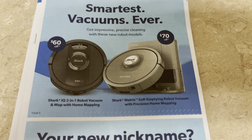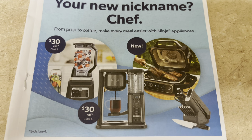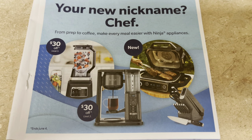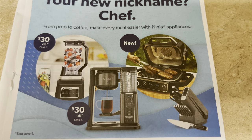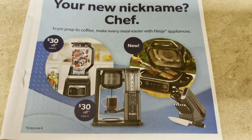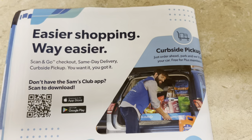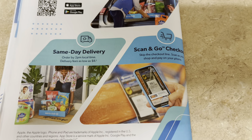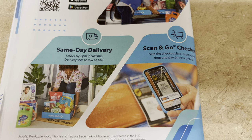iRobot vacuums are $60-$70 off. Thirty dollars off on the big Ninja blender. Ninja appliances on sale. That coffee brewer looks neat — $30 off. The new outdoor grill looks great; I'd like to see that in-store. Knife sets are all on sale. Sam's Club makes it easier to shop with curbside pickup, same-day delivery, and scan-and-go in the store. I'd love to take advantage of same-day delivery.